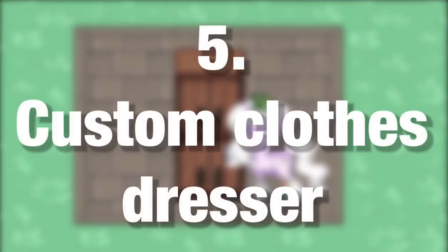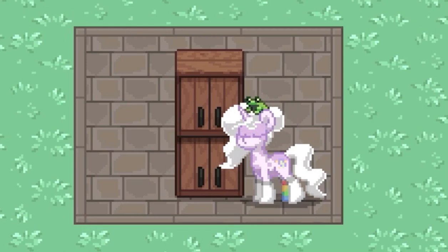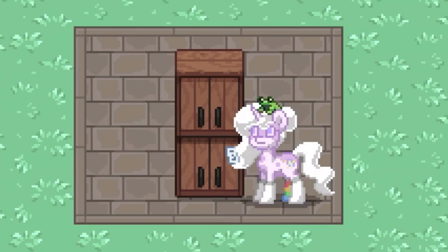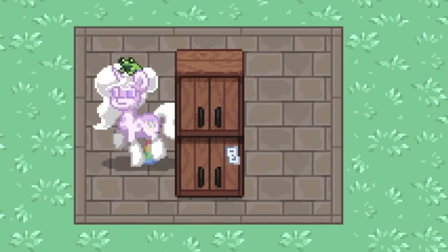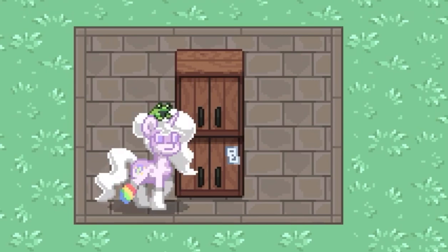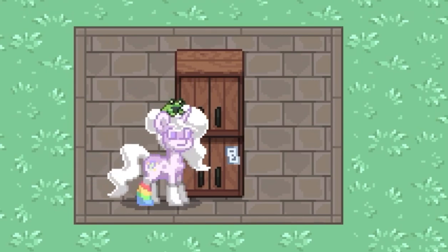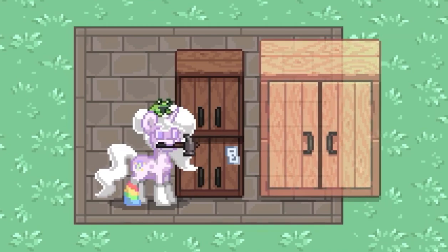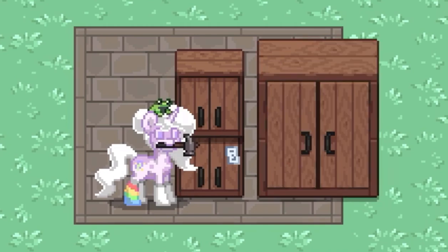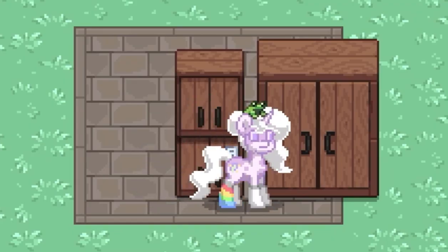Number 5: Custom Clothes Dresser. We don't have many furniture options for where to put our clothes, and the ones we have are too wide. Sometimes space is scarce. This custom dresser is almost two times skinnier than the normal cupboard. I've used two cabinets — the bottom one is a normal cabinet and the top one is a wall cabinet — so they stack. It kind of works as a school locker too, I suppose.